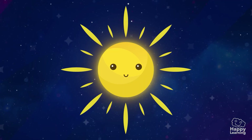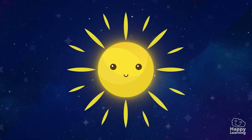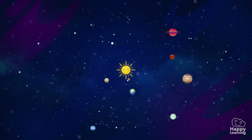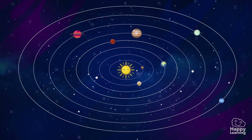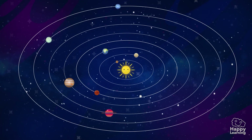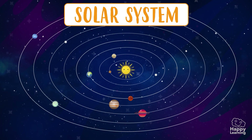Look! If we move away from the Earth, we can see there are lots of asteroids that are orbiting the Sun! These asteroids and the Sun itself is what we call the Solar System!